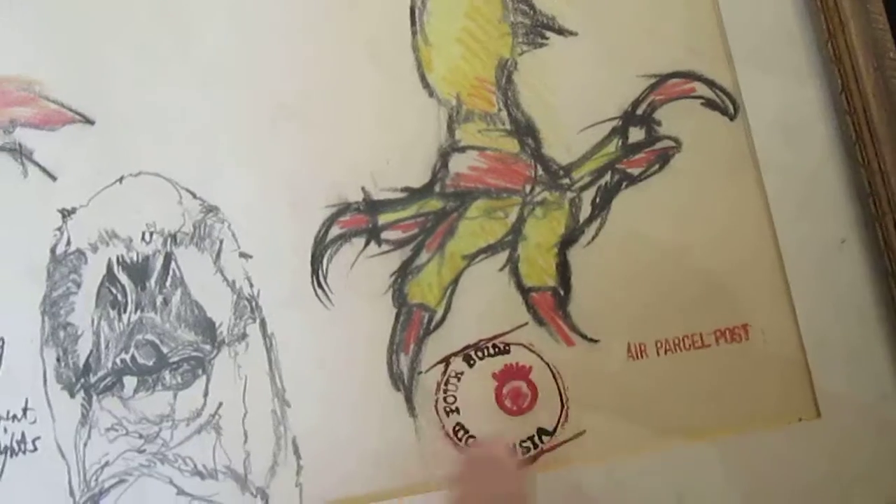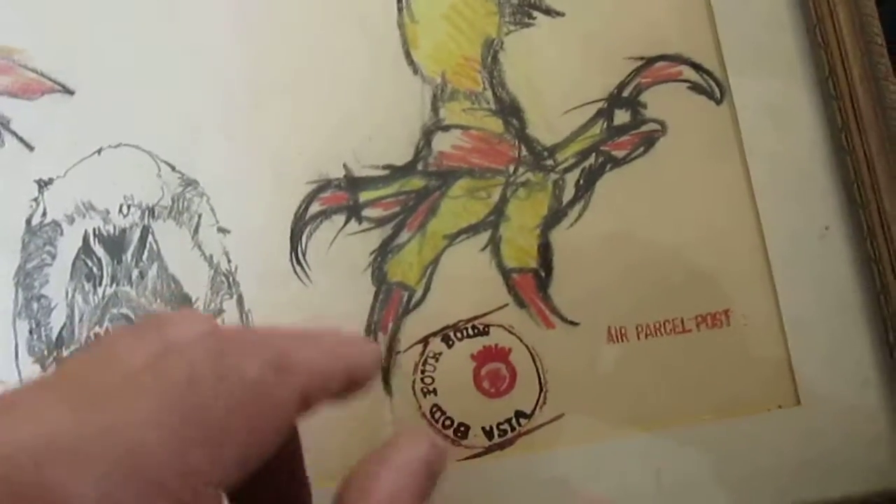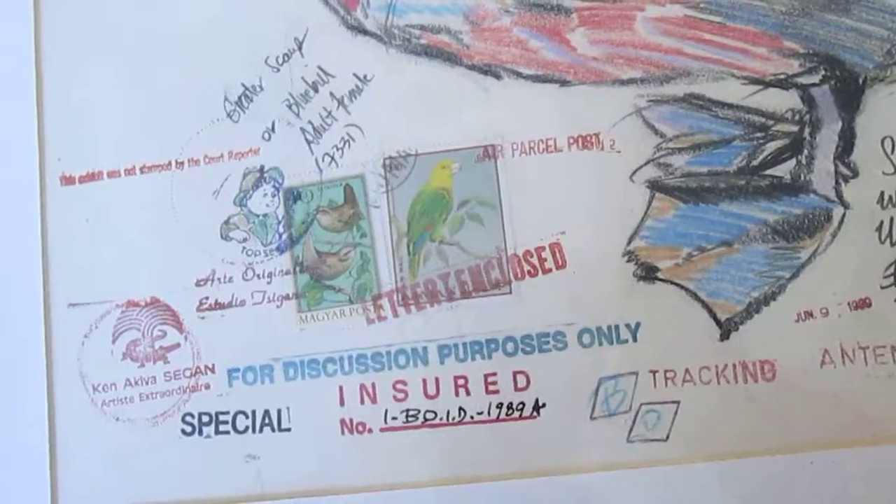The same type of thing I did in the Old Boyd, the Scottish work, where I kind of did an ink drawing to look like a passport visa stamp tracking into an insured number I-dash-B.